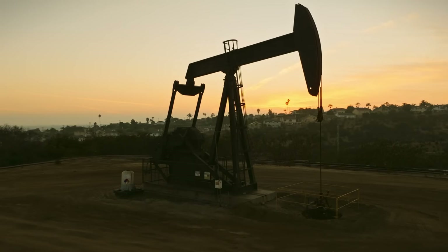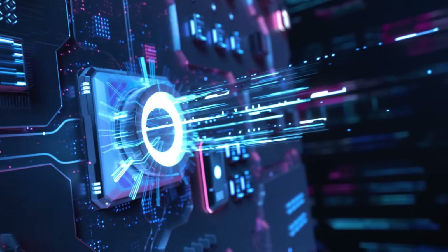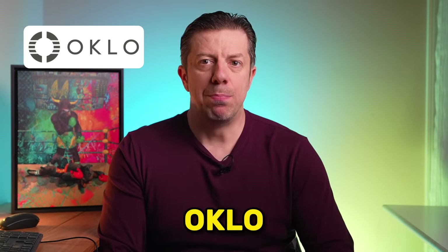Energy is the foundation of everything in our modern lives. However, we face a considerable problem. Fossil fuels remain dominant, renewable alone is insufficient, and electricity demand is only increasing with the rise of AI, data centers, and electrification. One company making big waves is Oklo, ticker symbol OKLO, a pre-revenue small modular reactor company backed by some of the biggest names in tech and finance.